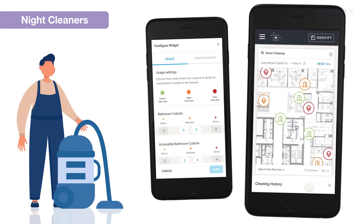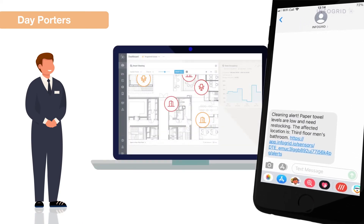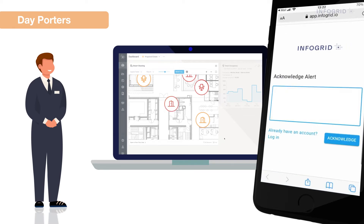Cleaning rules can be customised to your building, with cleaning staff confirming in real time as tasks are completed. Day porters receive alerts based on space and consumables usage, receiving notifications directly to their phone or email. Responding to these alerts will then reset usage counts.